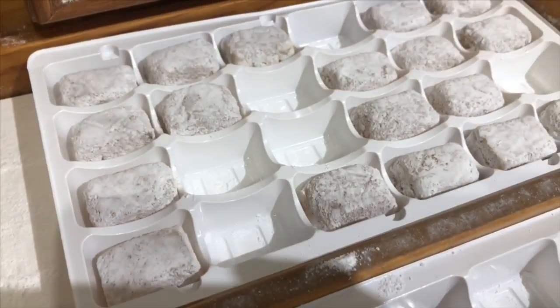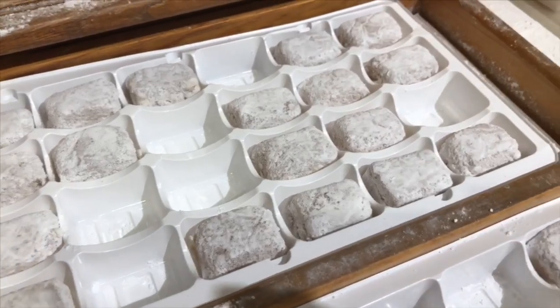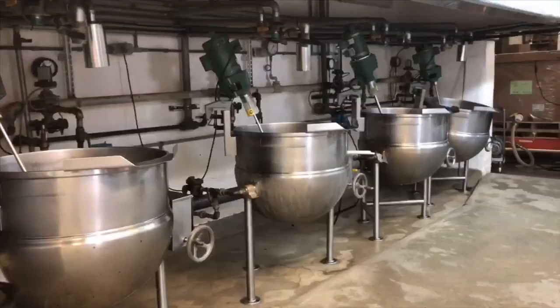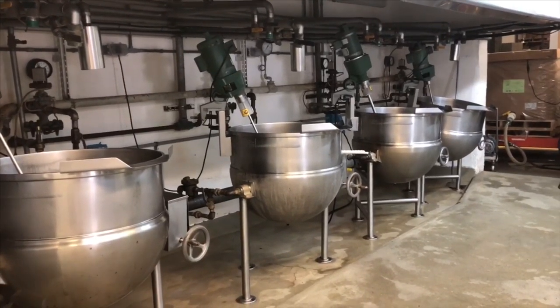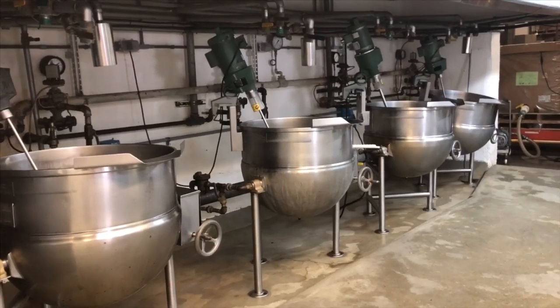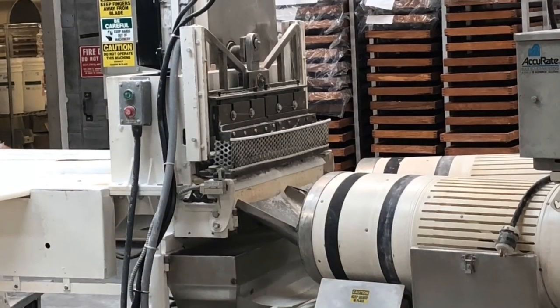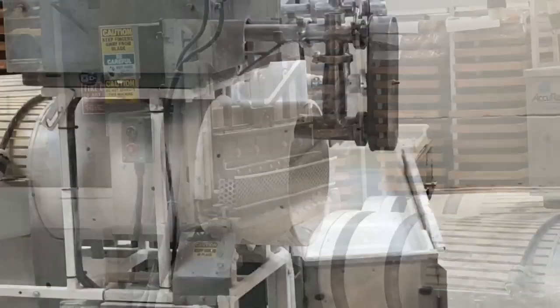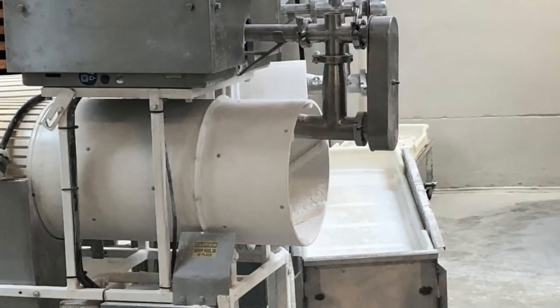We arrive at the candy factory and they're offering free samples — they're covered in powdered sugar. The candy making starts here. All of the ingredients are mixed in these big silver bowls. The sweet liquid is poured into trays where it hardens, then it's chopped into squares and covered in icing sugar with this machine.